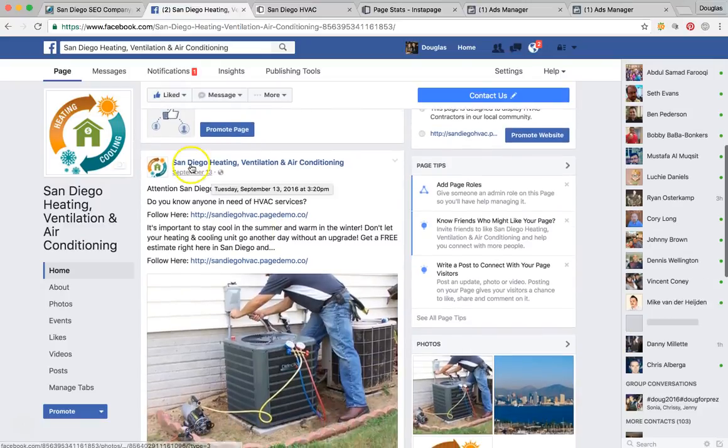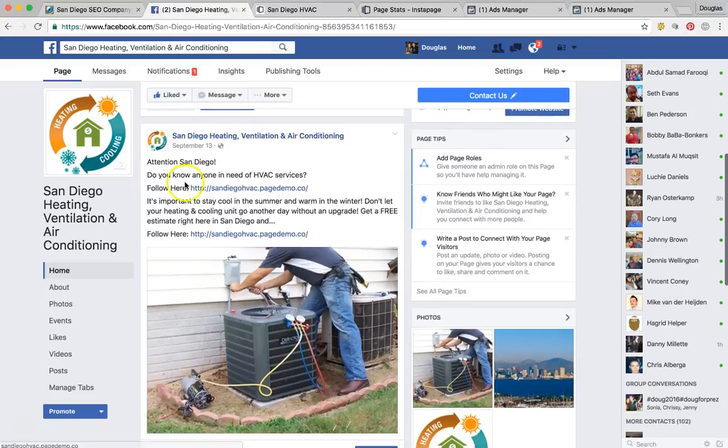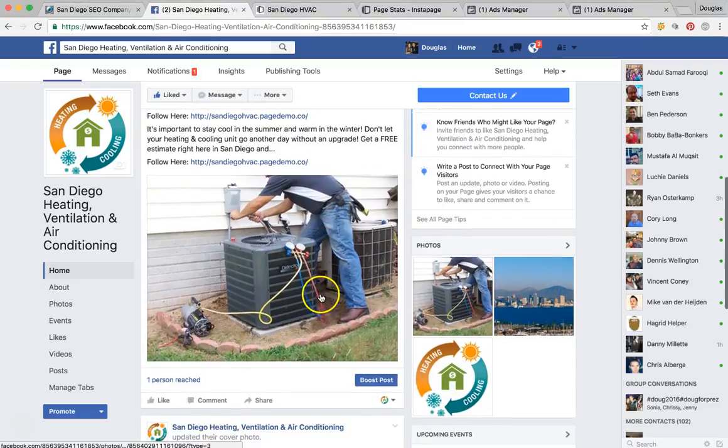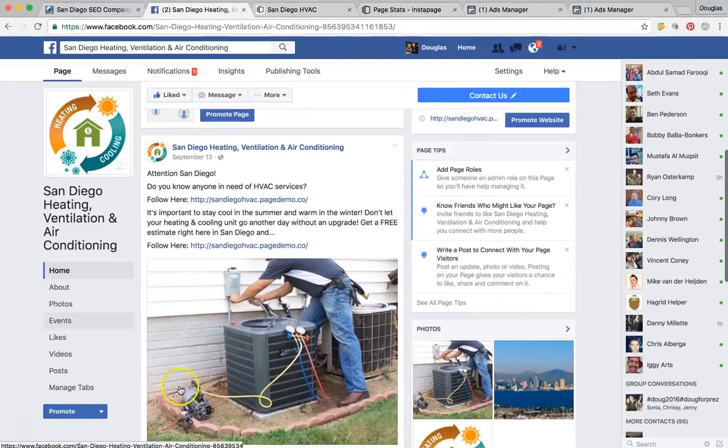We've run this ad underneath this page, so when someone sees this post it's very relevant and congruent to what the page is displaying. It says: 'Attention San Diego, are you looking for HVAC services? Click here to get a good deal.' We have what's called a very native photo of a contractor installing an AC unit, so this post is very attractive to a homeowner or someone looking for these services.